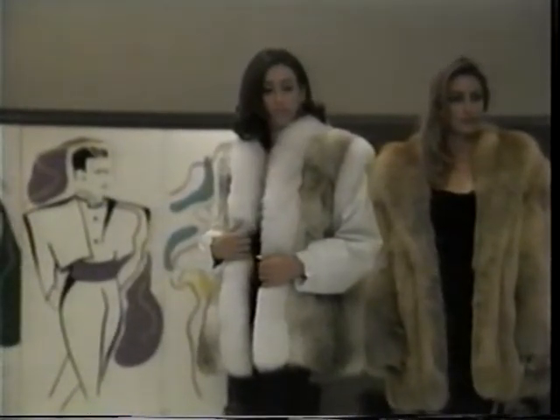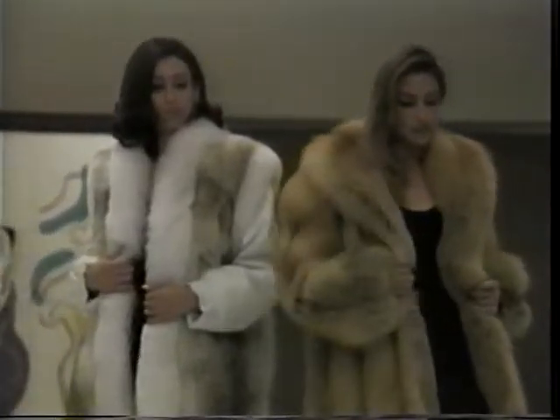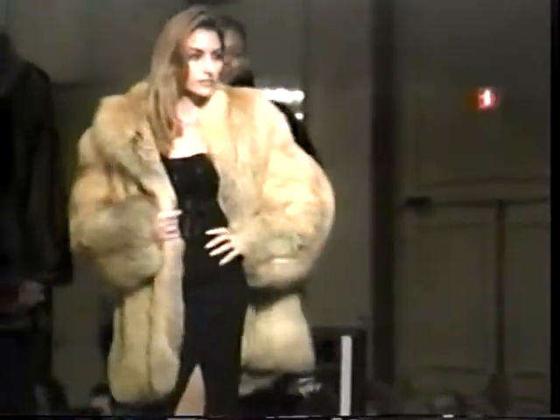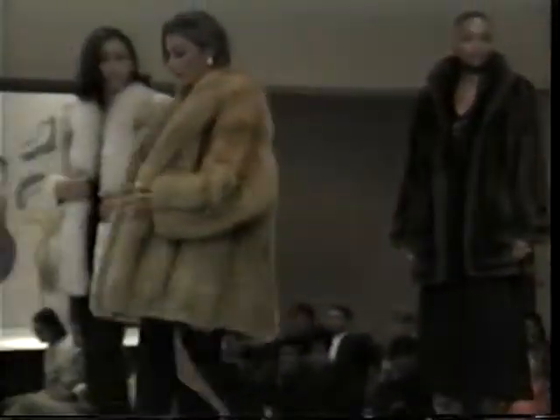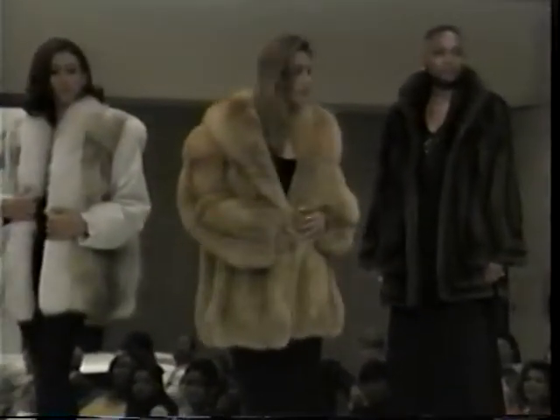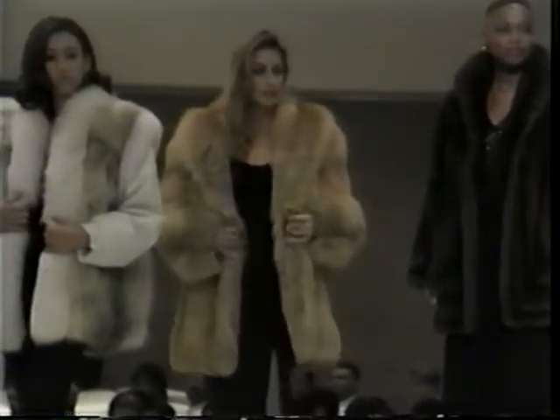Our fifth fur is a natural Canadian red fox jacket. Red fox is back. For those foxy times or those fancy times, these jackets will go any place, any time.